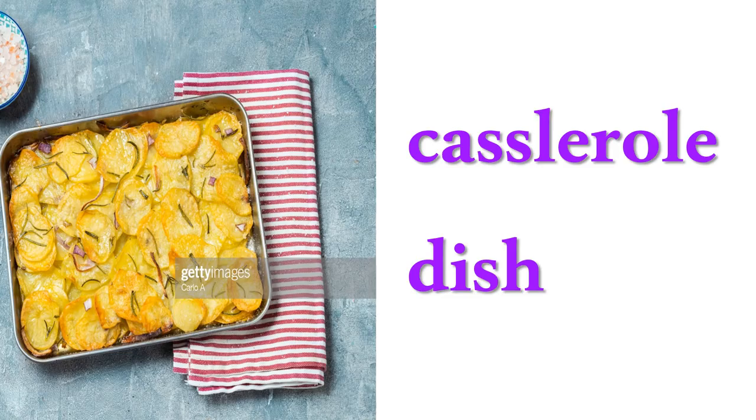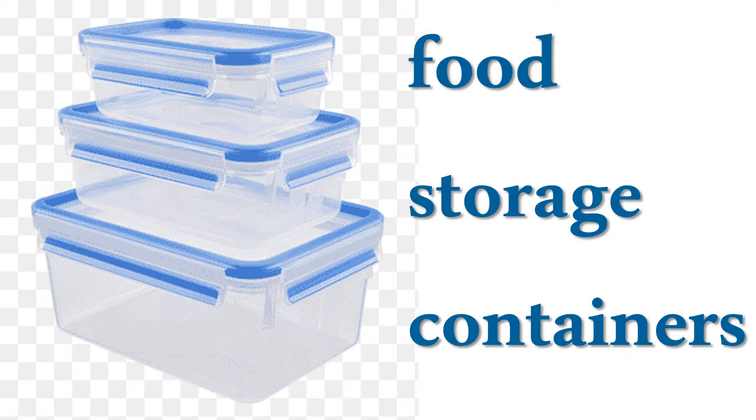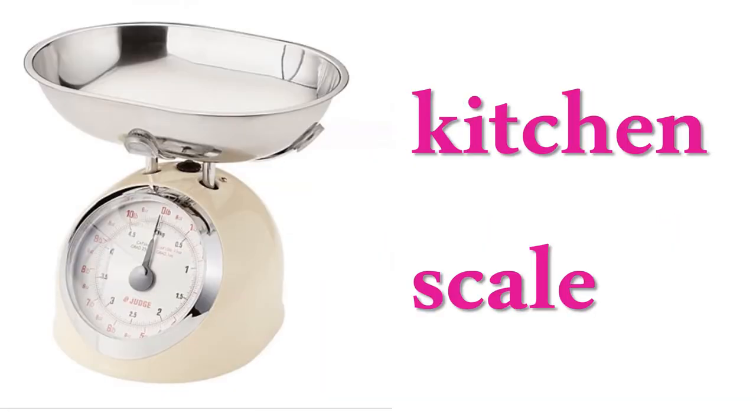Casserole dish, colander, food storage containers, grater, pastry bag and nozzles, kitchen scale.